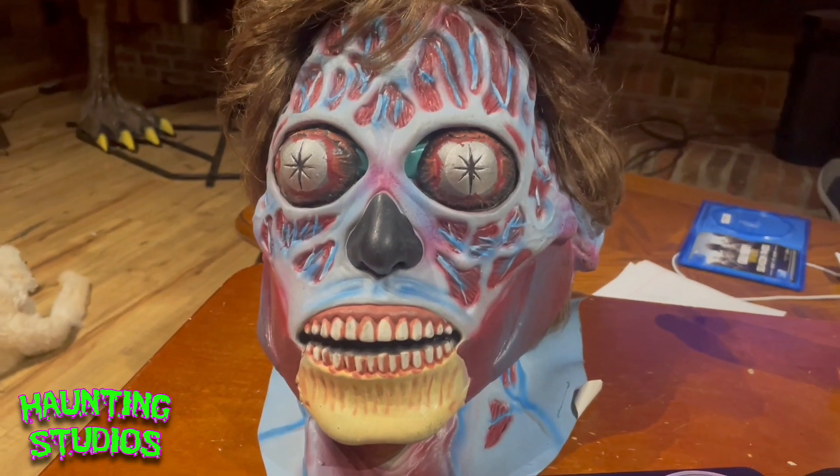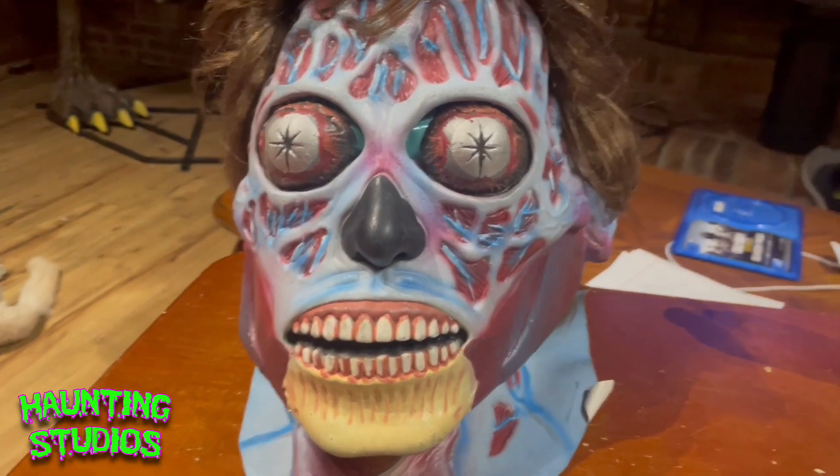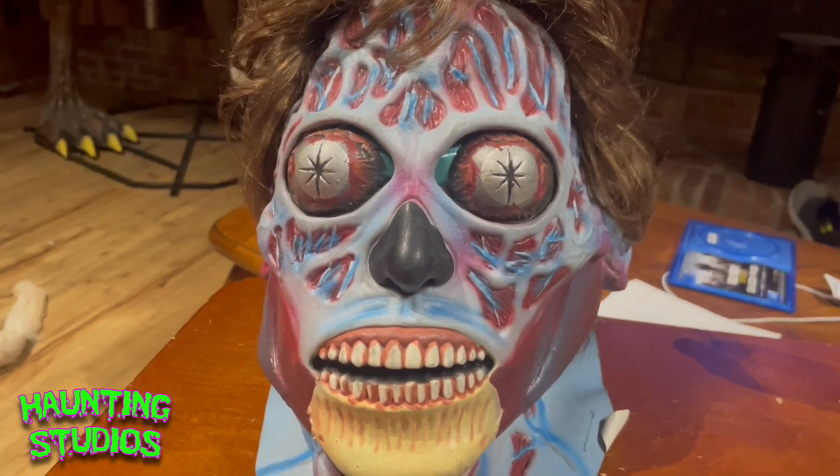Hello YouTube, this is Haunting Studios and in today's video we're going to be reviewing this Trick or Treat Studios They Live alien mask.